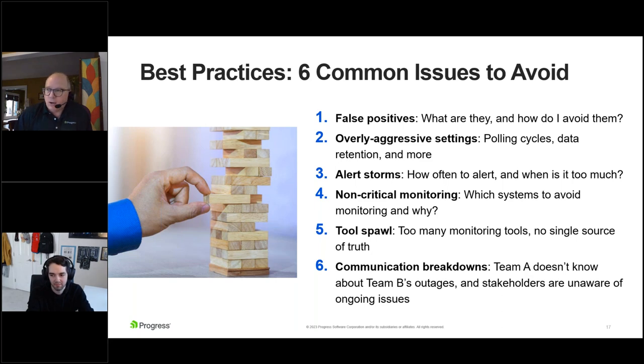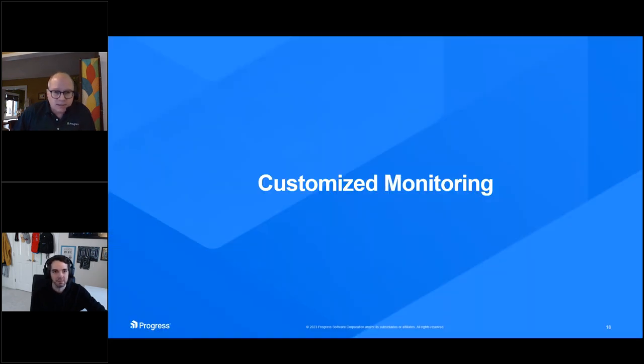Being able to alert stakeholders through automated and out-of-the-box means is really critical. To summarize, there are three things that come from these common issues to avoid. Number one: simplify your tool set. Number two: gear it towards transparency. Number three: regularly assess and adjust your settings. Being able to go into these tools and adjust is exactly where you want to go. That's really what the next section — our final section — is about: customized monitoring.